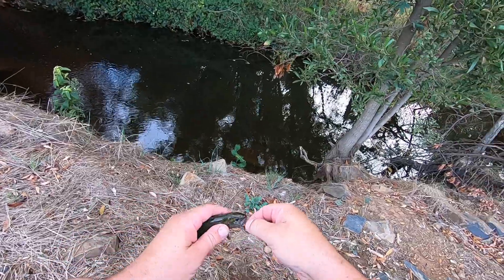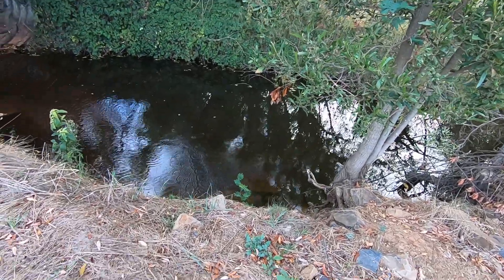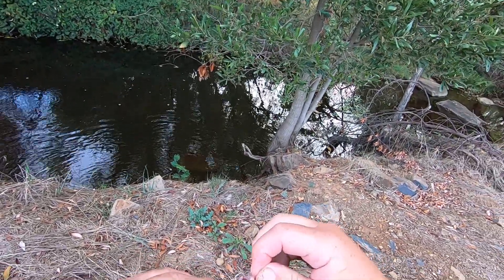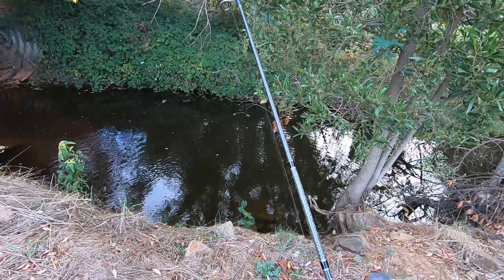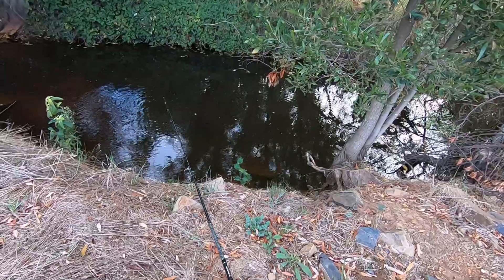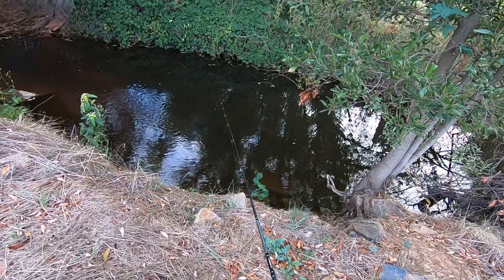There we go, I'll hook him. There are two different types of freshwater blackfish here in North East Victoria: there is Gdopsis marmoratus, which is the common blackfish, which I think that one was, and Gnopsis bispinosis, which is the two-spined blackfish. To be quite honest, I can't tell them apart. I believe the two-spined blackfish is less common.